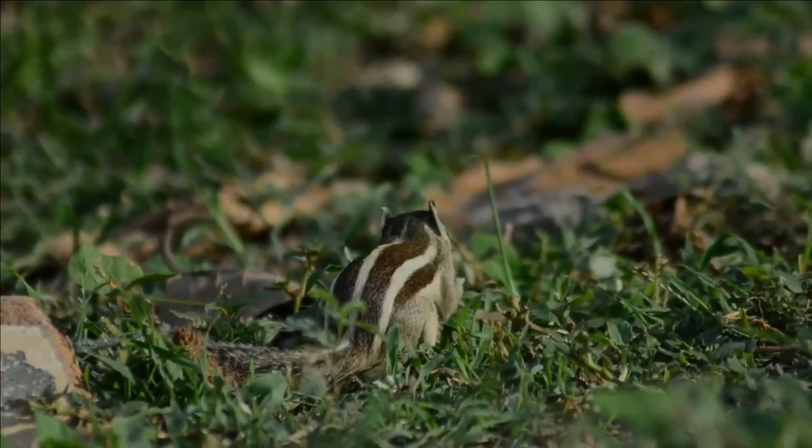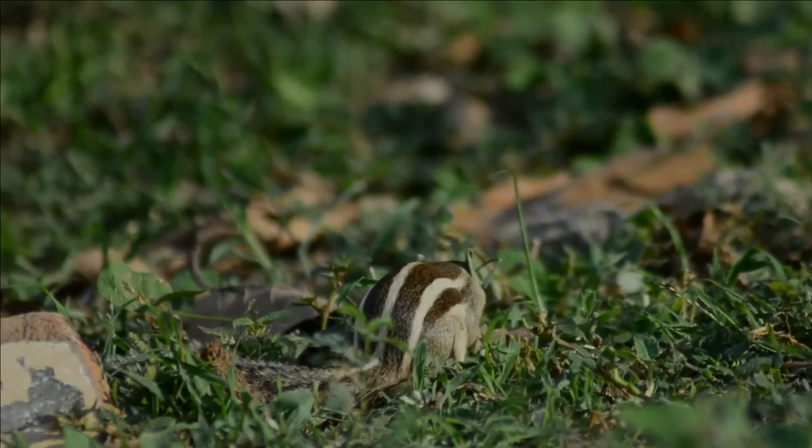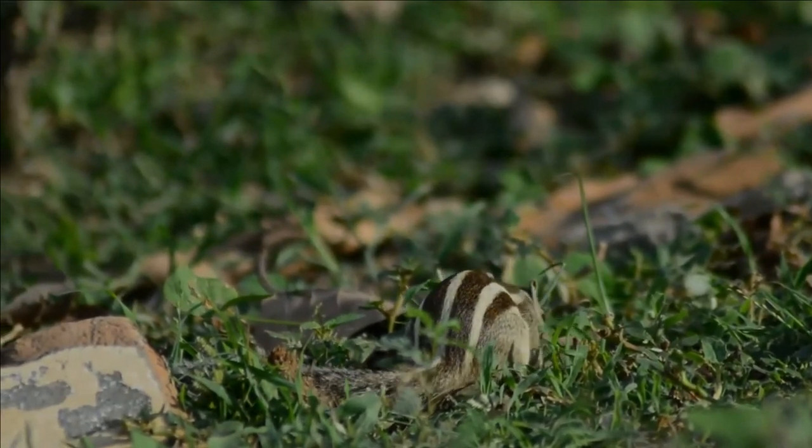The closely related five-striped palm squirrel is found in northern India, and its range partly overlaps with this species.